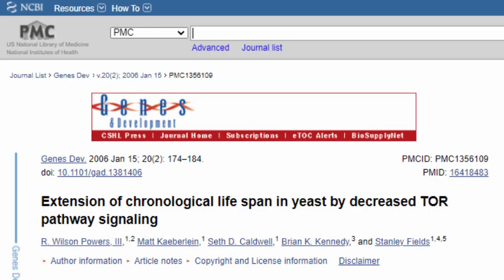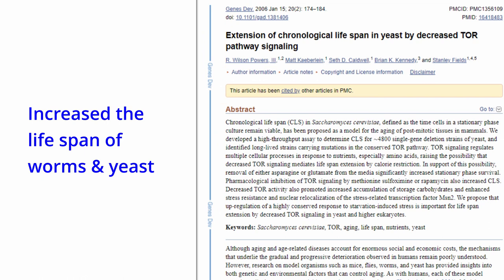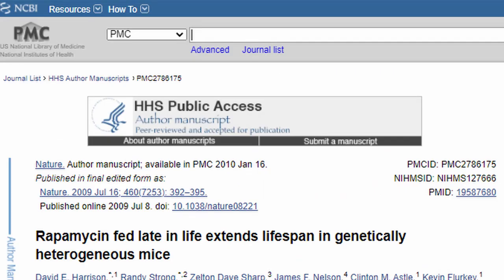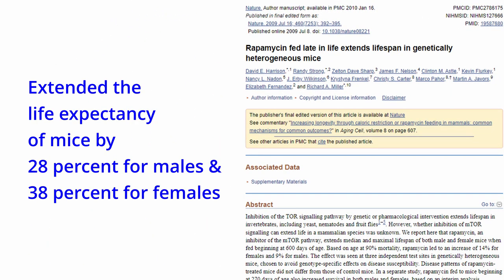By the mid-2000s, rapamycin had become increasingly of interest when it was found to increase the lifespan of worms and yeast, and in a 2009 study, extended the life expectancy of mice by 28% for males and 38% for females. Additionally, they also seemed to have more energy, and all this could translate into more than a decade of better years for humans.